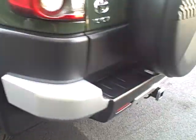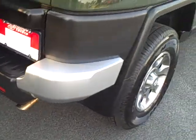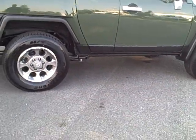Man, this is in awesome shape. It's got the hitch already on there. These are very rare — we found this thing and jumped all over it.